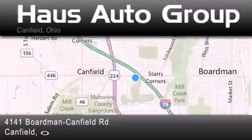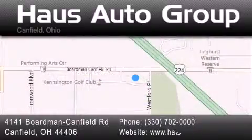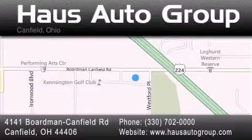If you have any questions, please visit our website, give us a call, or stop by our dealership located at 4141 Boardman Canfield Road in Canfield.